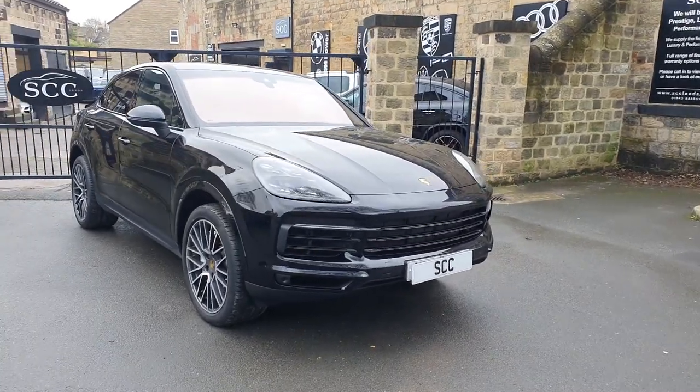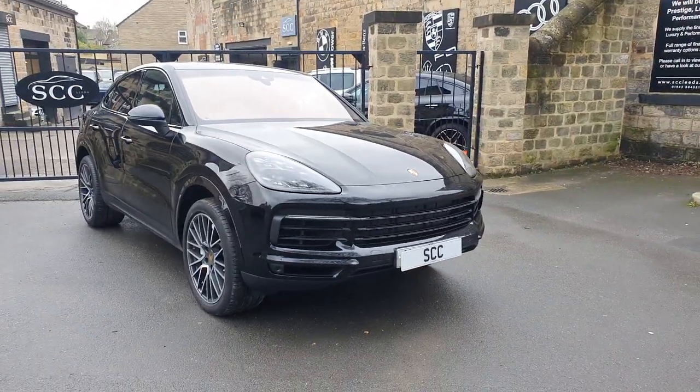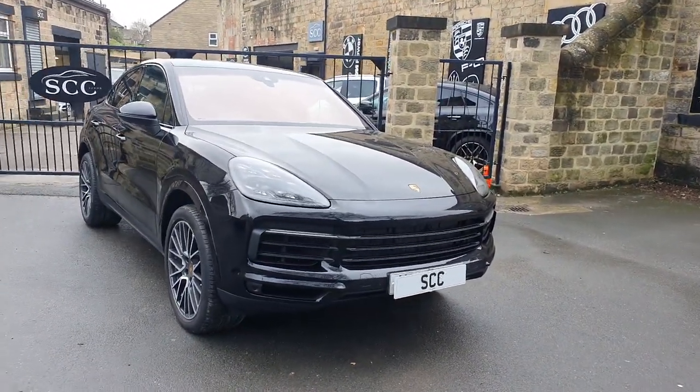Good morning folks and a lovely warm welcome down to SCC Car Sales in Leeds. Battling against quite a stiff breeze today, so sorry if I am shouting, but I obviously want you to hear me.